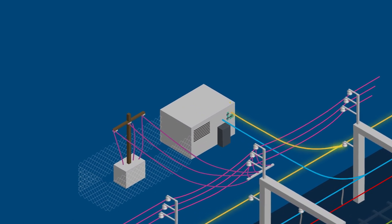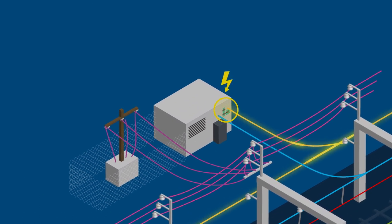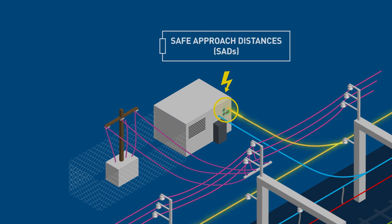The 1,500 volt DC isolators must be treated as exposed live electrical apparatus, and any approach to these components must be undertaken in accordance with the required safe approach distances, or SADS.